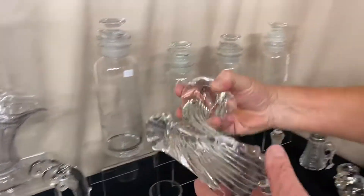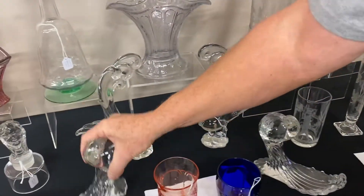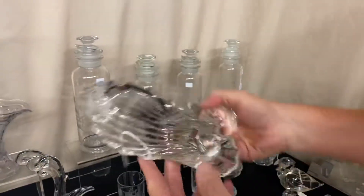We have a pair of paddler pigeons — we're going to sell these by the piece. They are marked with a diamond H and they're priced at $365 a piece in very good condition.